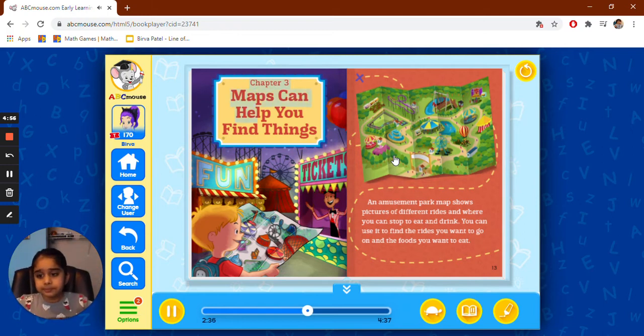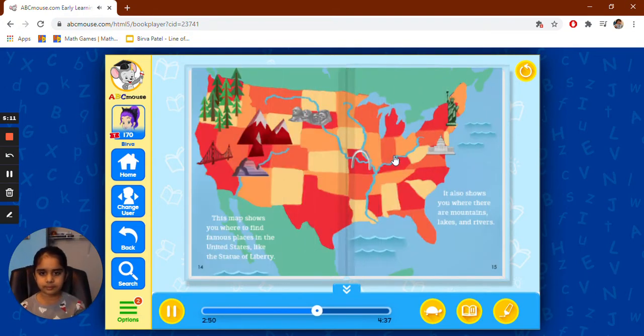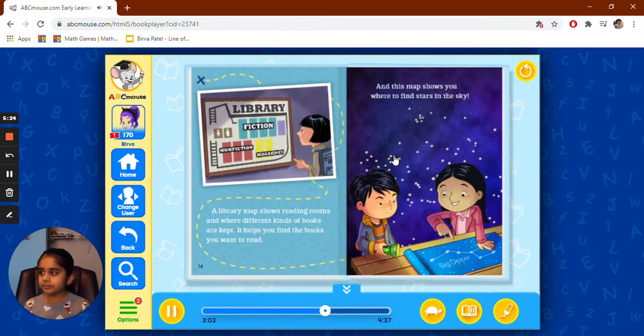Chapter 3: Maps can help you find things. An amusement park map shows pictures of different rides and where you can stop to eat and drink. You can use it to find the rides you want to go on and the foods you want to eat. This map shows you where to find famous places in the United States, like the Statue of Liberty. It also shows you where there are mountains, lakes, and rivers. A library map shows reading rooms and where different kinds of books are kept. It helps you find the books you want to read. And this map shows you where to find stars in the sky.